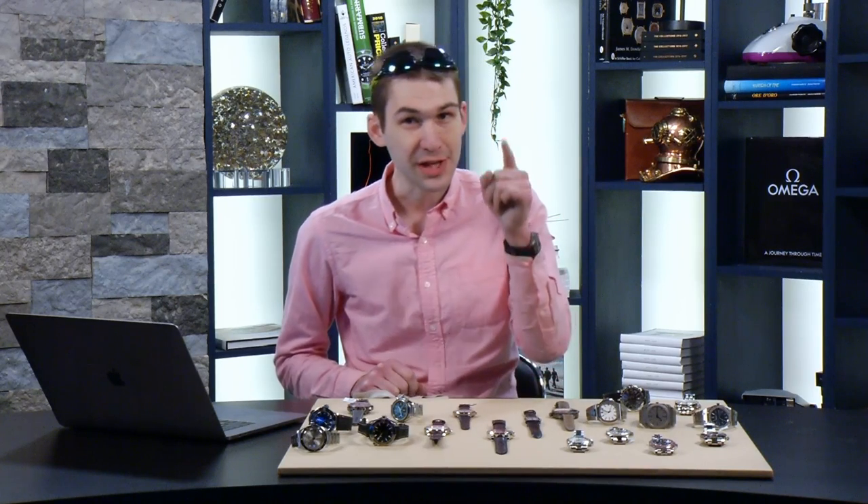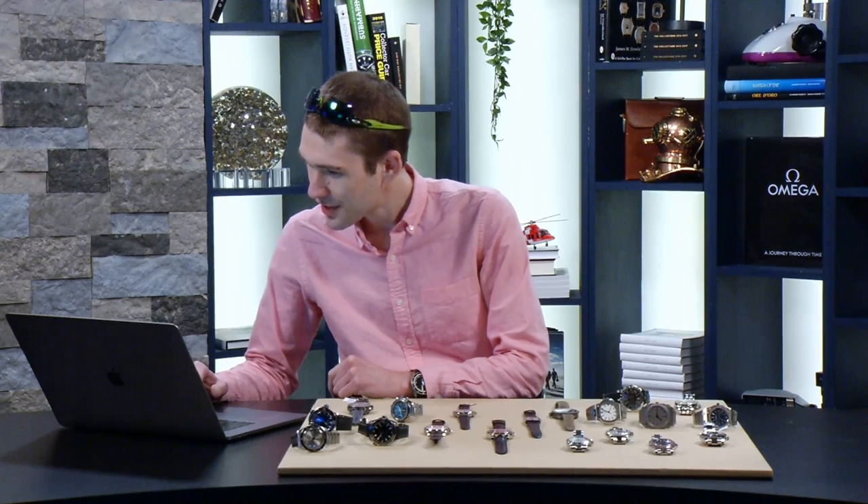I have perhaps the most exciting group of watches on the table that I have ever shared in Watches Live — at least they excite me the most. And I'm in a great mood right now because I listened to British Steel straight through — 44 minutes. It's like a metal album recorded by the Beach Boys. Super short.